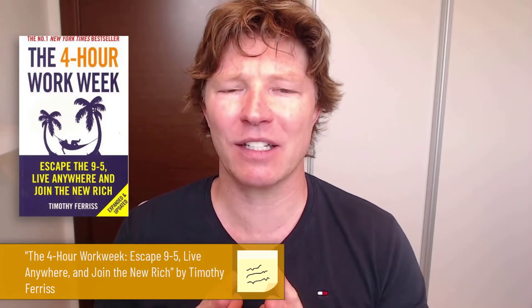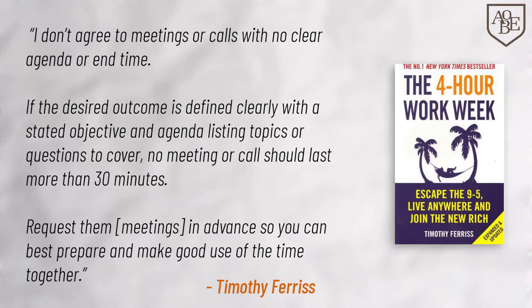Let's have a look at a Tim Ferriss quote — he's quite extreme in his approaches to meetings because he doesn't like to waste time. Direct from Tim Ferriss: "I don't agree to meetings or calls with no clear agenda or end time. If the desired outcome is defined clearly, with the stated objective and agenda listing topics or questions to cover, no meeting or call should last more than 30 minutes. Request meetings in advance so you can best prepare and make good use of the time together."